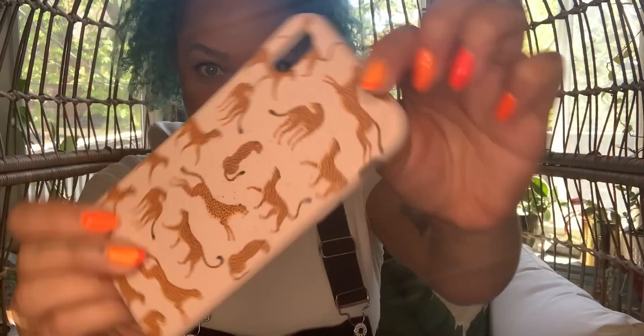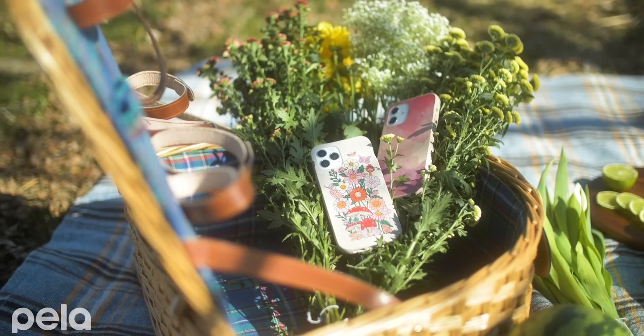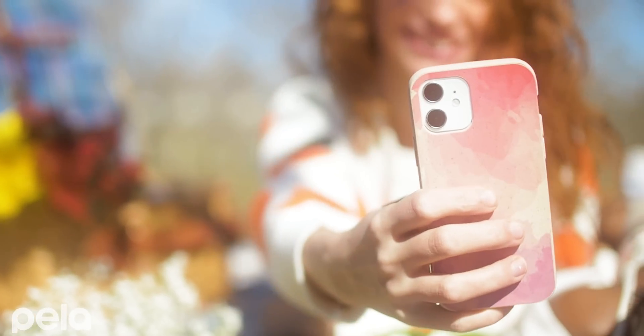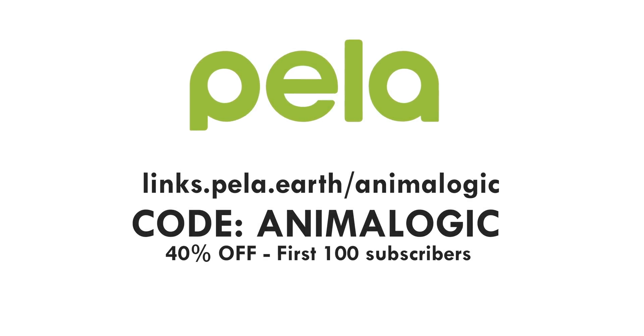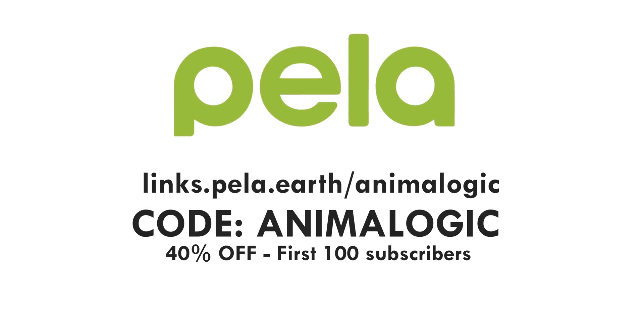Thanks to PILA for sponsoring this episode. PILA is a Canadian company with one mission: to create a future without waste. Over 1 million people have made the switch to PILA cases. There are dozens of cute designs, they're MagSafe compatible, have military drop protection, and they're made from plants — fully compostable. If you get a new phone, your case will break down in your backyard or industrial compost, but it won't break down in your pocket. Head to links.pila.earth slash animalogic and use code animalogic at checkout for 40% off for the first 100 subscribers and 25% off after that.